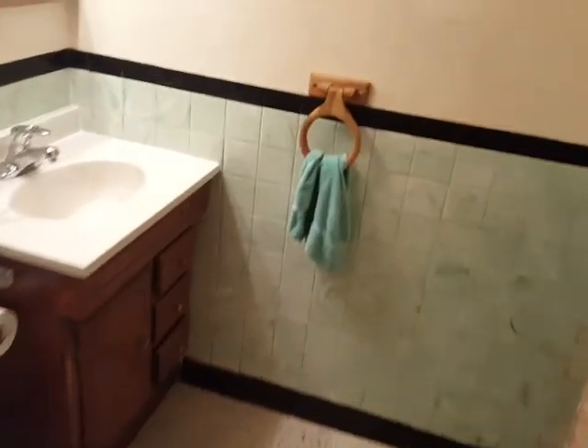Here you can find the light switch. There's another bathroom down here — shower, sink, toilet in here.